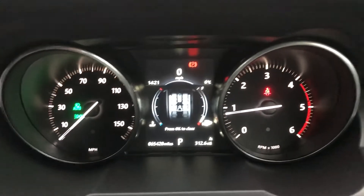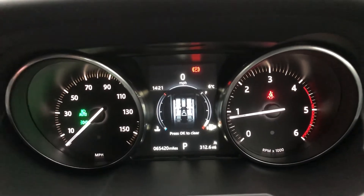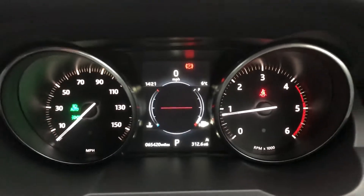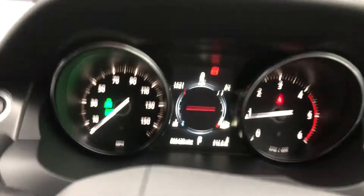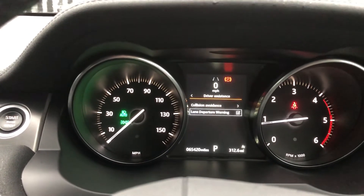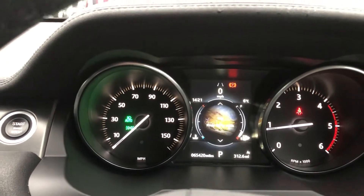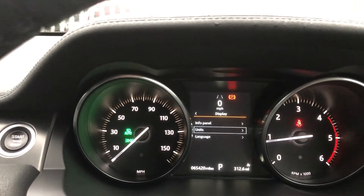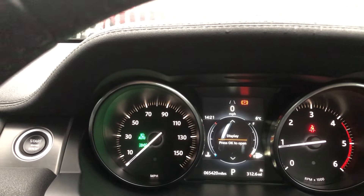On here you can see you've got chrome on your dial surrounds, black with white contrast font and needling, and in the middle you've got your digital information, which you can change using this button just here. Driver assistance, collision avoidance, lane departure warning. You've also got a trip computer which you can change to different options - display, info, units, and panel.